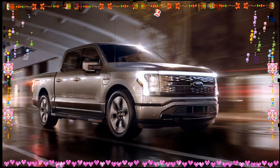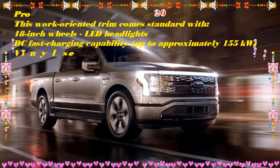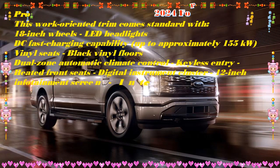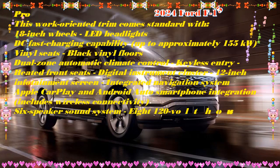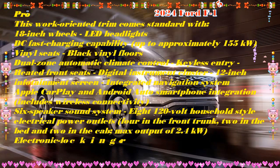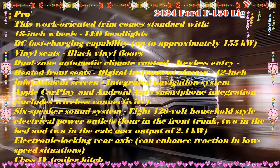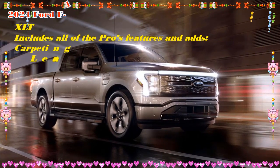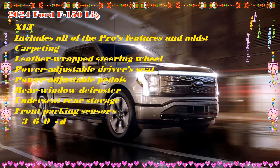Buyers should be aware, however, that towing long distances with an EV can be a challenge. A heavy load will substantially reduce range, and most charging stations are difficult to access with a trailer connected. The Lightning does compensate on the utility front with some pretty cool features, including a giant front trunk and a Pro Power Onboard feature that consists of household-style electrical plugs you can use to power tools and other electronic devices. We think highly of the F-150 Lightning and recommend it to anyone in need of a utility-focused EV.